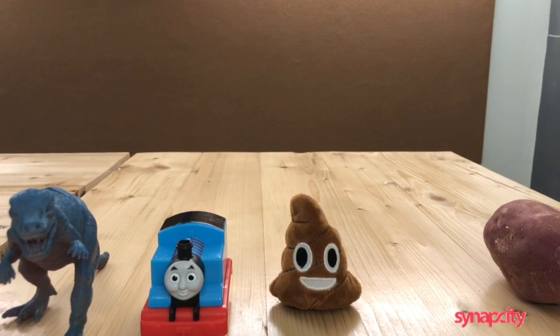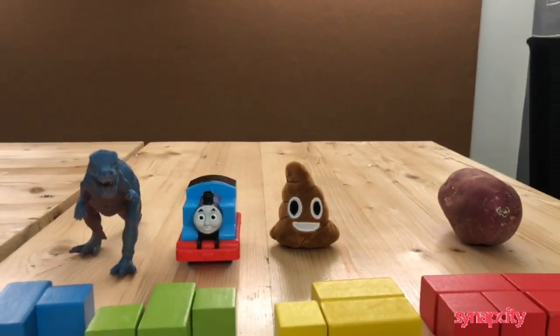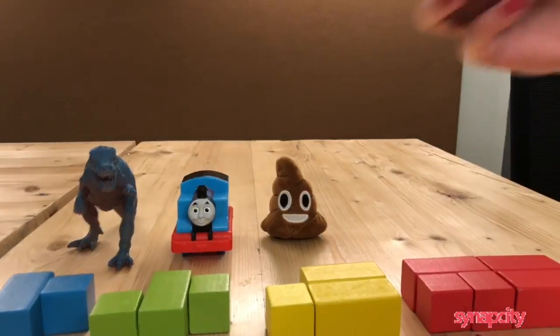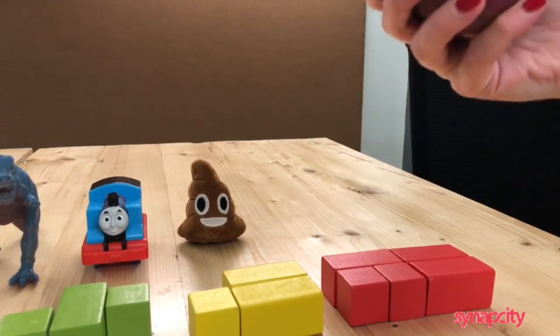Here's how our election shaped up. 50% of the vote goes to Dino, 20% to Thomas, 25% to the poop emoji, and the winner with 40% of the vote is the potato. Congratulations to the potato, and good luck bringing I don't know whatever into a new golden age of democracy.